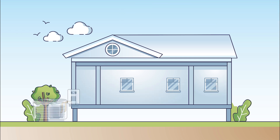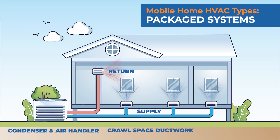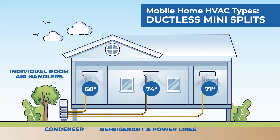Packaged units house all the components in one system, making them space-saving and easy to maintain. Mini-splits offer ductless installation, reducing energy loss and providing flexible temperature zoning, perfect for smaller spaces.